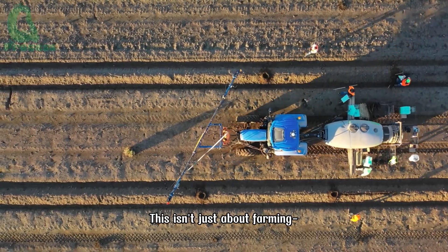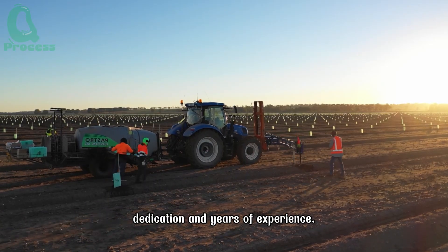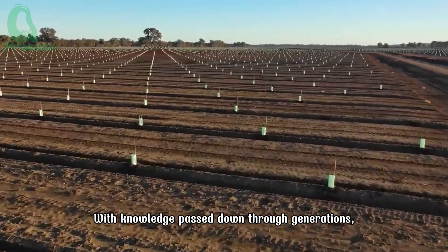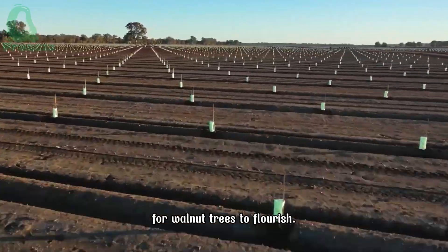This isn't just about farming — it's where American farmers pour in their heart, dedication, and years of experience. With knowledge passed down through generations, they understand every small detail needed for walnut trees to flourish.